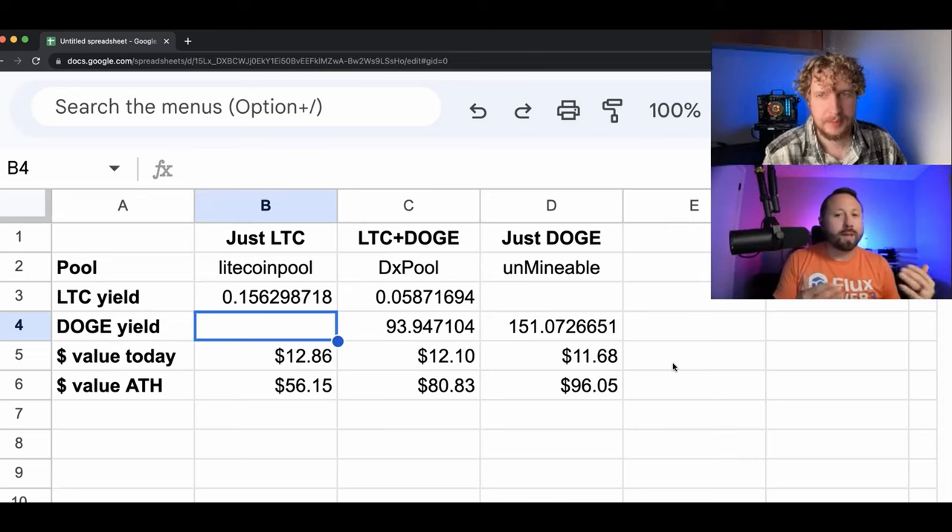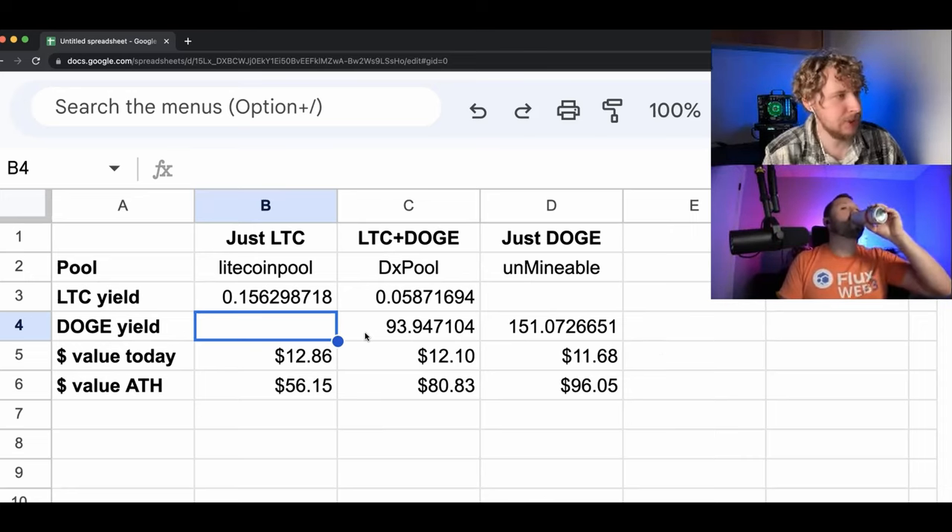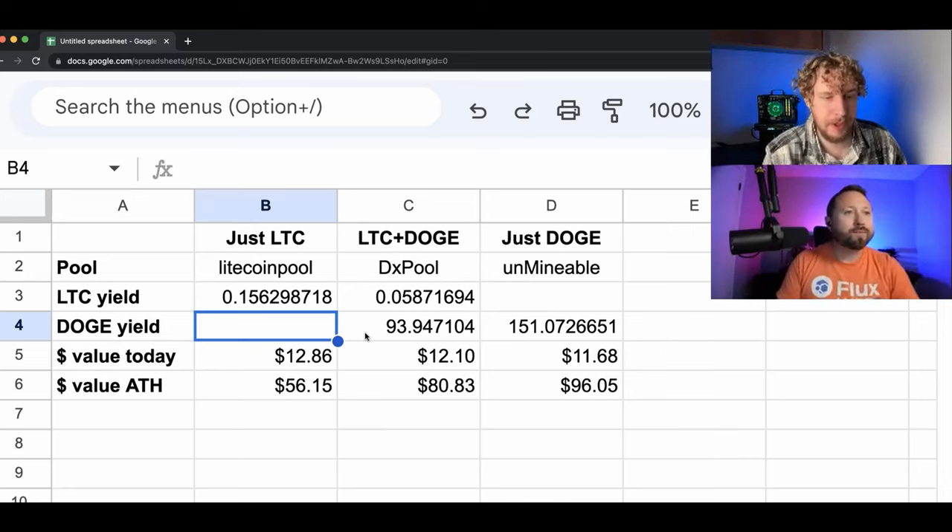Long term, that's a pretty significant difference. Looking at the coin values while doing the spreadsheet, it did seem that both coins were kind of in the middle of dropping a little bit at the time we finished this test. But it seems that Dogecoin dropped a little bit more than Litecoin, which might be why the value of the Litecoin we mined was still a little bit higher than the value of the Dogecoin.